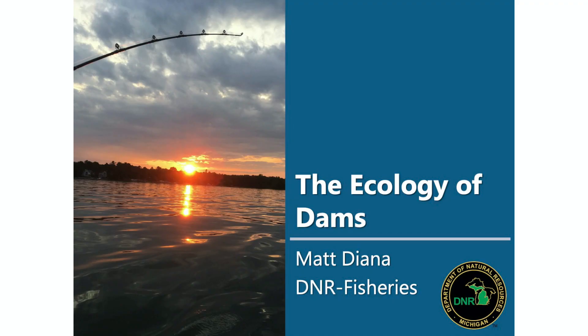Hi, I'm Matt Diana with DNR Fisheries Division. I work in Southwest Michigan with the Southern Lake Michigan Management Unit. I'm here today to talk about dams and dam management, how they affect people, and how they affect the environment and ecology of streams.